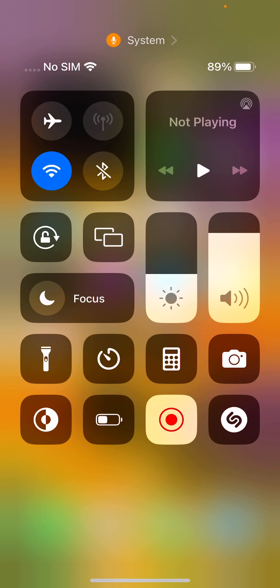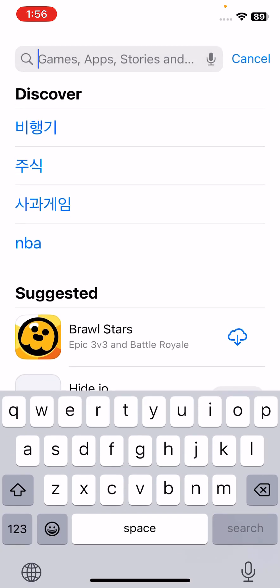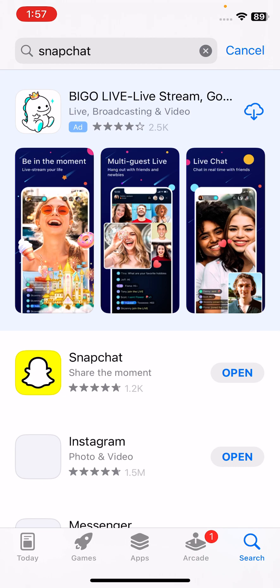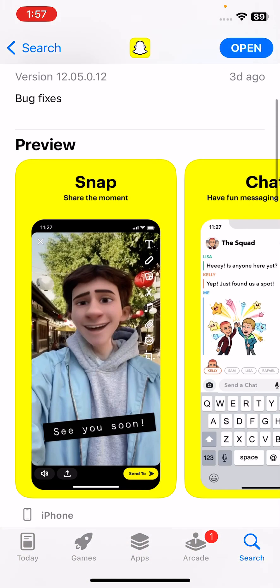The next solution is to update your Snapchat app. Open the App Store, tap on Search and search for Snapchat. Here is the Snapchat app — if you haven't updated it, update Snapchat to the latest version.